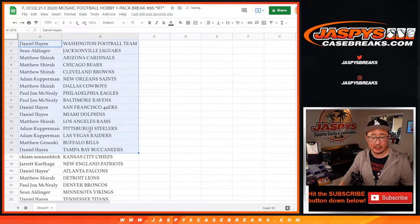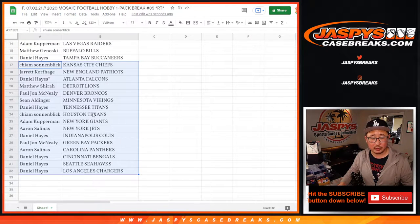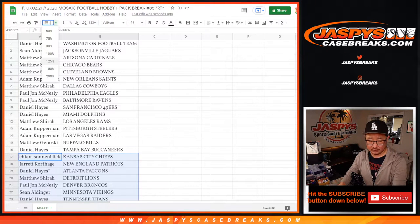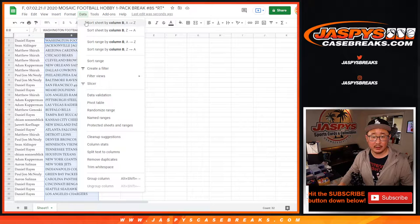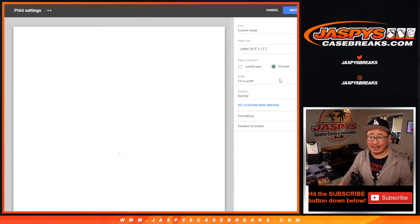Here's the first half of the list right here. No trade windows in these filler breaks — we just want to get on with it. Second half right here. Let's sort by column B, print this out, and select a pack.